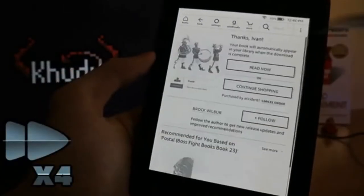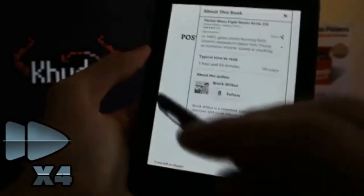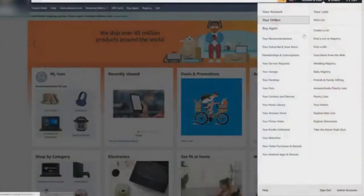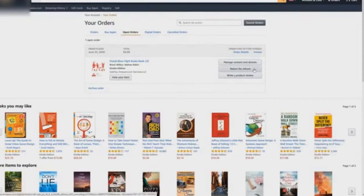Kindle and Amazon in general make books very easy to purchase. It is scary how effortless this process is, in fact. You will be able to buy and start reading any available book within half a minute. Sure, you can refund your purchase — but how often do you check if the funds have accidentally disappeared from your account?